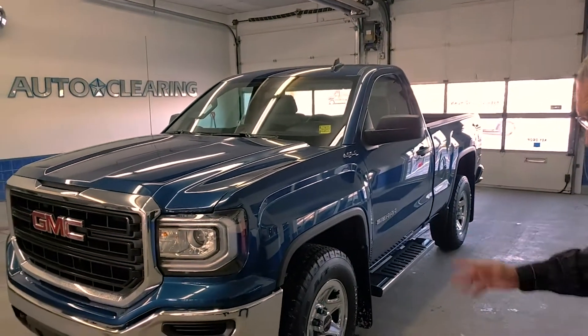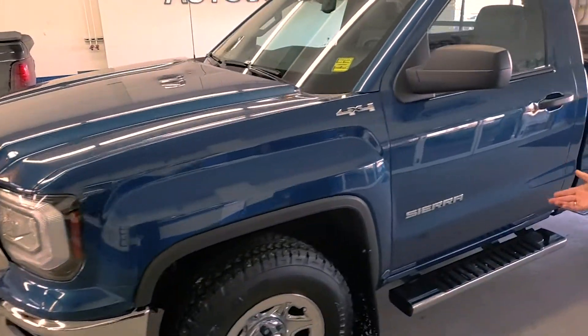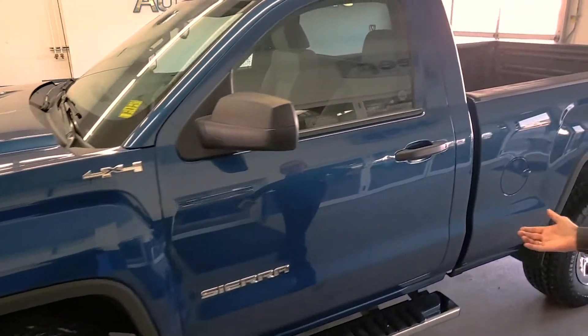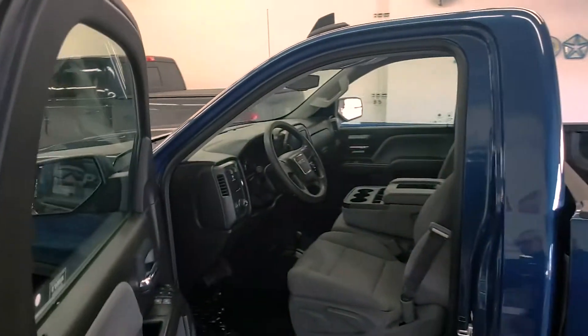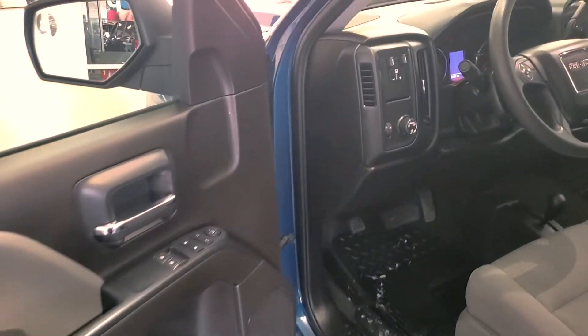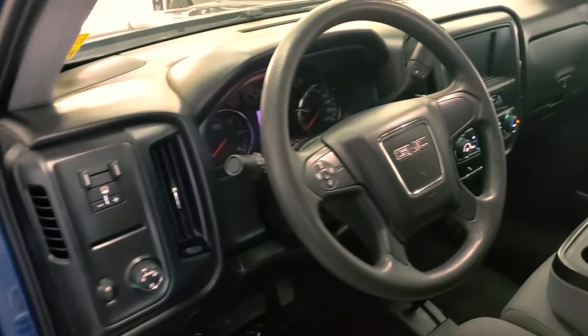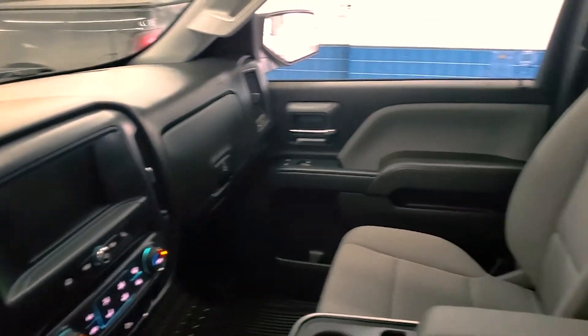Hi, my name is Doug Procession from AutoClear. I sell new and used cars. The reason I'm talking to you today is we just took this sweetheart in for a deal. It's a 2017 GMC Sierra, very low kilometers on it, 4x4, a two-door. Vehicles of this type — I believe there are maybe a couple within a 500-mile radius — so it's extremely rare, and this thing's in top condition.